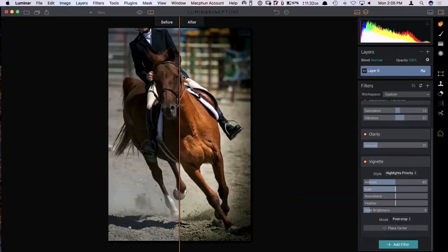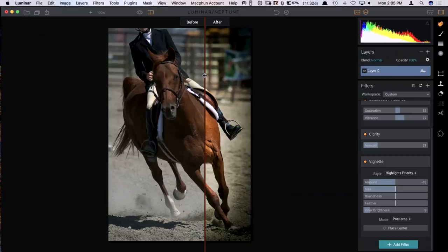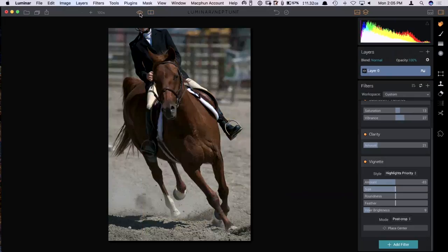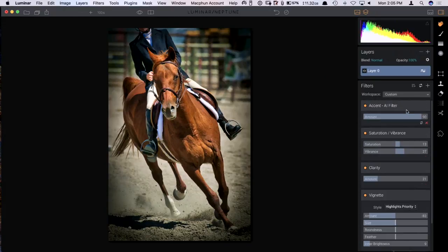31.88 seconds — that was relatively quick, more like 30 seconds. Take a look at the before and after — wow, that's dramatic. Working from the raw file, I can just export this or share it on social media. So let's talk about this AI filter. What is it actually doing?